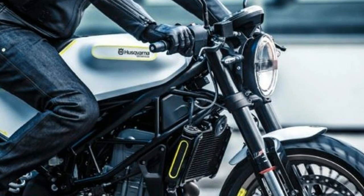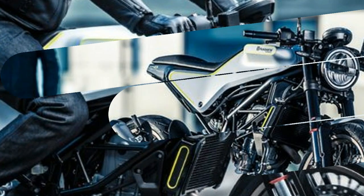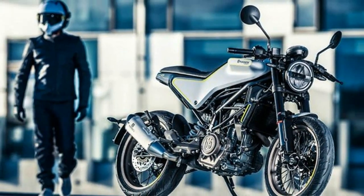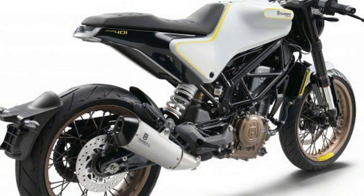As we already knew, the 401s are built using the framework for the KTM 390 Duke, which means they're powered by a 375cc single-cylinder motor that produces 44 horsepower and is fed through a six-speed transmission.